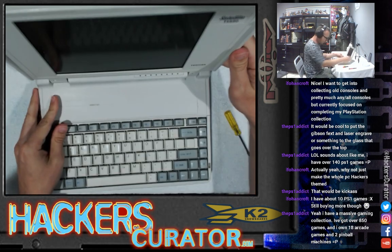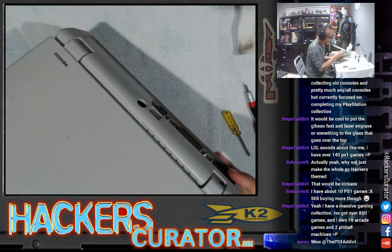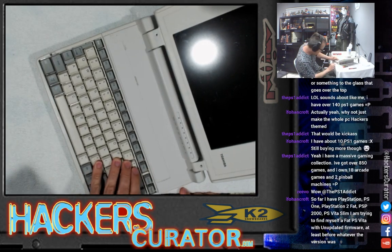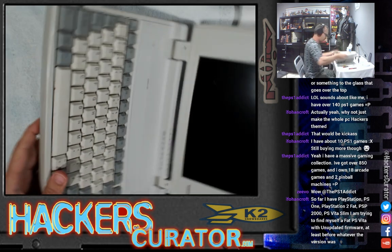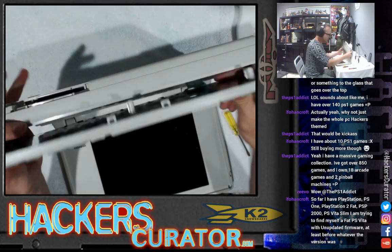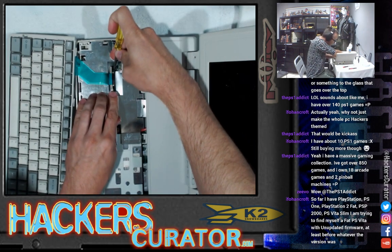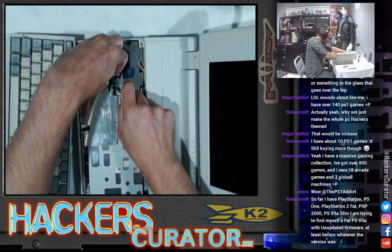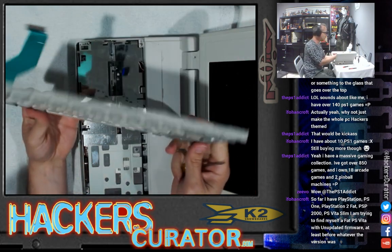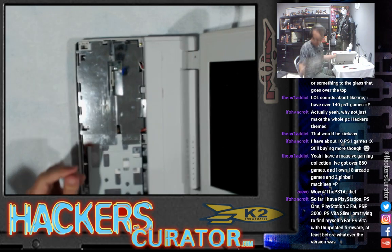I want to try to get this bottom piece off first. This part of the case actually does come off and it will make it easier for me to remove the entirety of the screen. So we've got the keyboard off. That actually came off way easier than it did on the other one. We have a ribbon as we expected. So we don't really need this. I might try throwing it on eBay or something. Maybe I'll make a couple bucks on it.